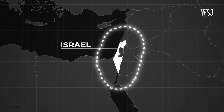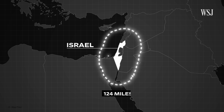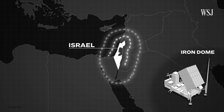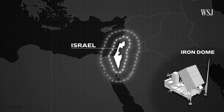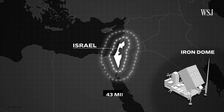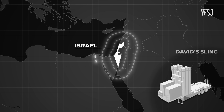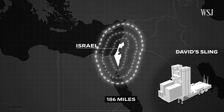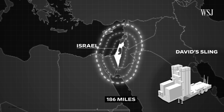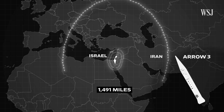The THAAD, with a top range of 124 miles, will be integrated into Israel's current air defense system. By comparison, Israel's Iron Dome can intercept slower and smaller targets such as drones and rockets, and has a range of around 43 miles. David's Sling can reach up to 186 miles and is able to intercept large rockets and short-range ballistic missiles. And Arrow 3, Israel's most advanced system, has a top range of over 1,000 miles.